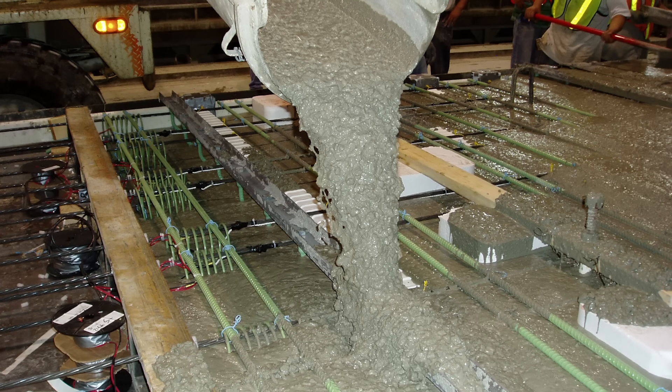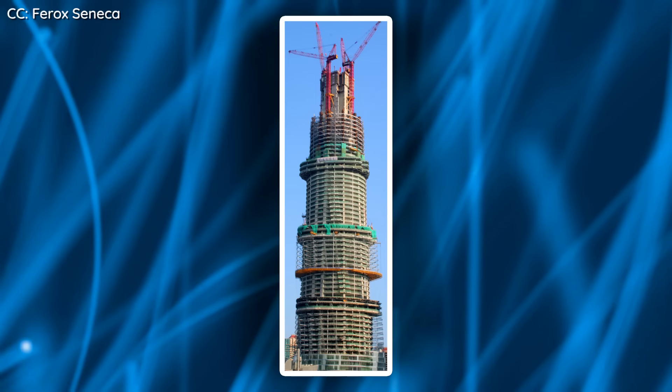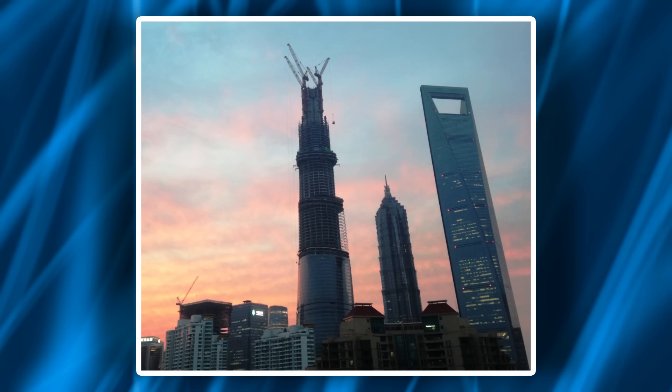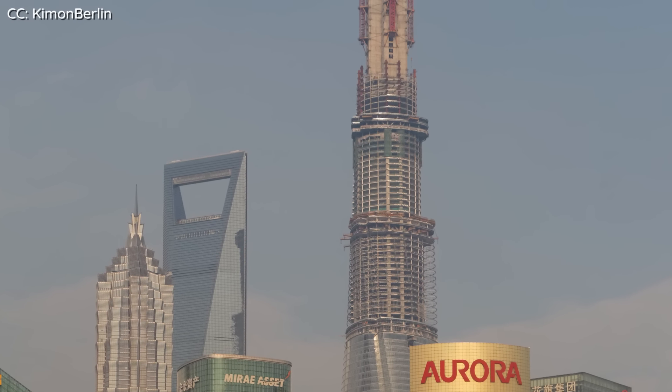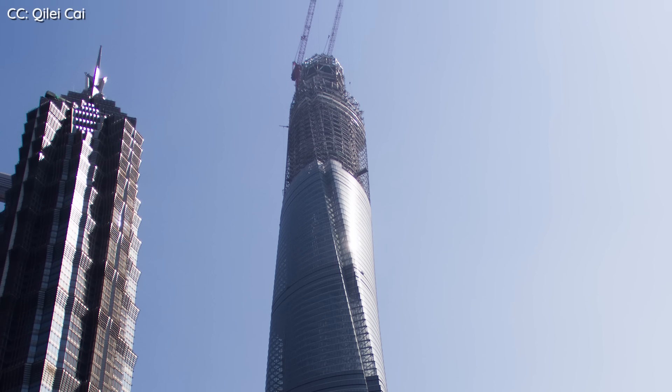It took six whole hours to raise this massive platform to the next level, but it was worth the wait for the safety and convenience it provided. A special type called self-compacting concrete, used for its high fluidity, is pumped through a network of pipes up to the platform where workers pour it into place. The crew worked at an average speed of one floor every five days. By June 2014 the building had reached its final height, the crown structure was placed on top, followed by the glass facade and interior design. The tower opened to the public in February 2015.